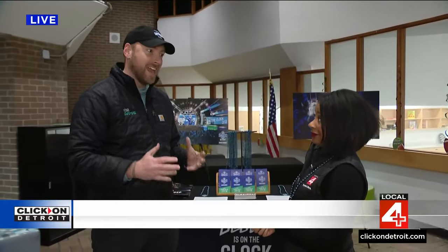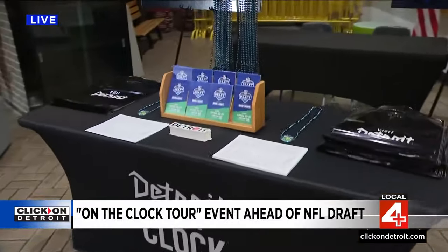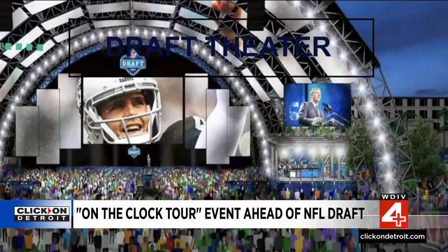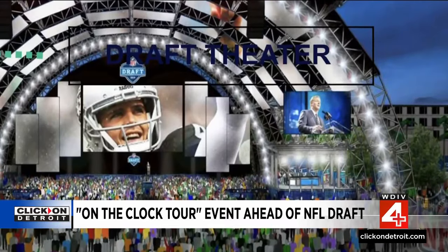We're telling people all about 47 days from now, the NFL Draft coming to Detroit — coming to Campus Marshes and Hart Plaza. It's going to be a really great event. Hundreds of thousands of people from around the world are coming to our wonderful city.